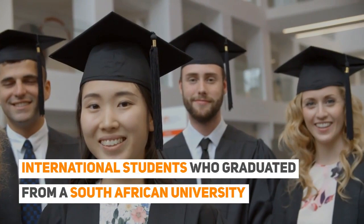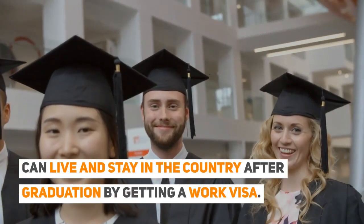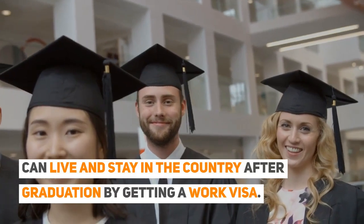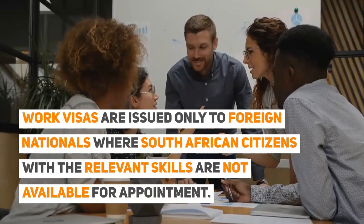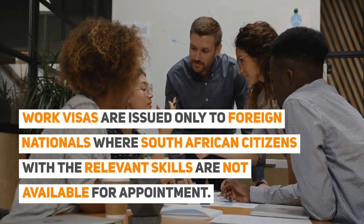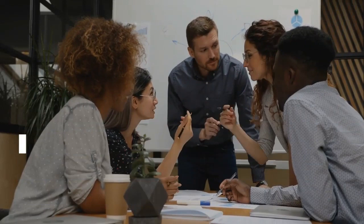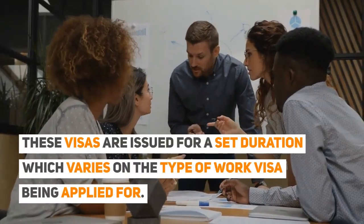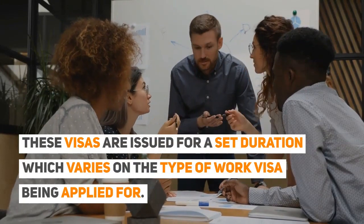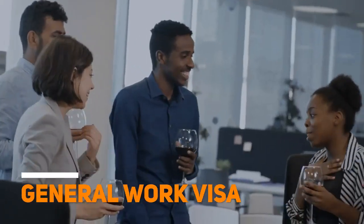International students who graduated from a South African university can live and stay in the country after graduation by getting a work visa. Work visas are issued only to foreign nationals where South African citizens with the relevant skills are not available for appointment. These visas are issued for a set duration, which varies depending on the type of work visa being applied for.